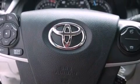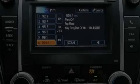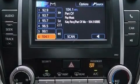An anti-lock braking system, rear curtain airbags, air conditioning, and an auxiliary power outlet.